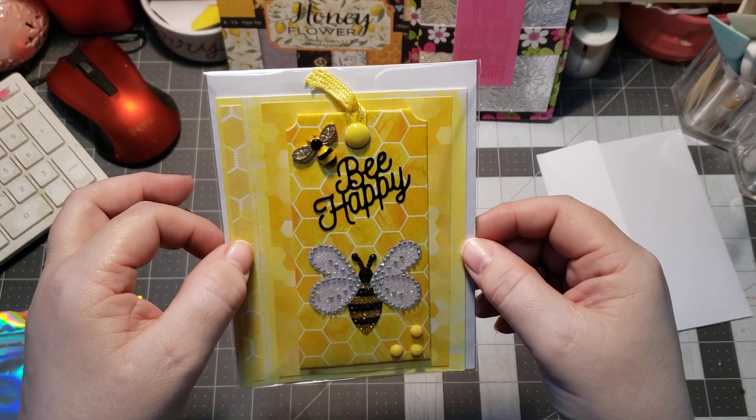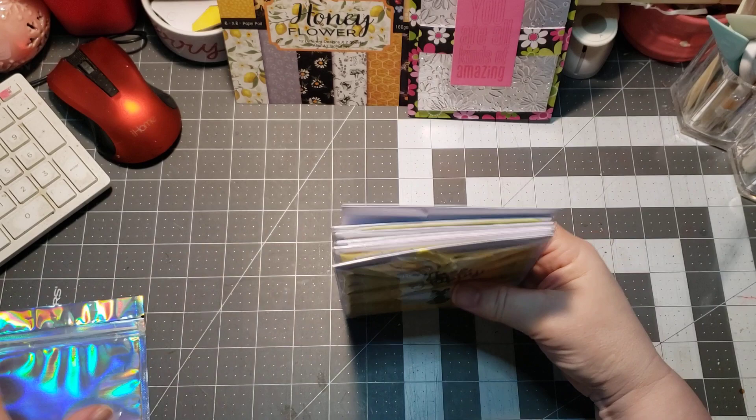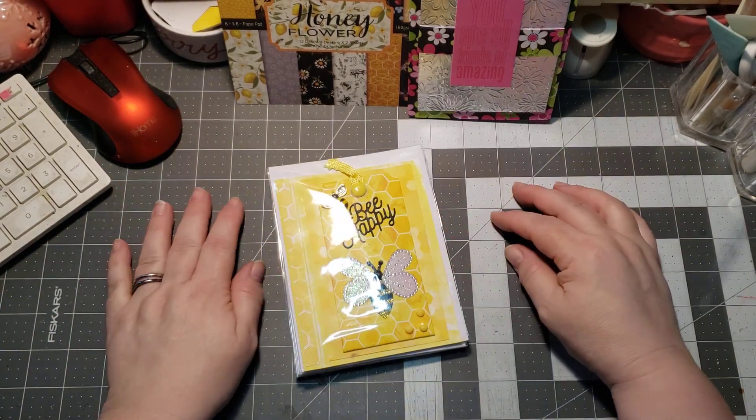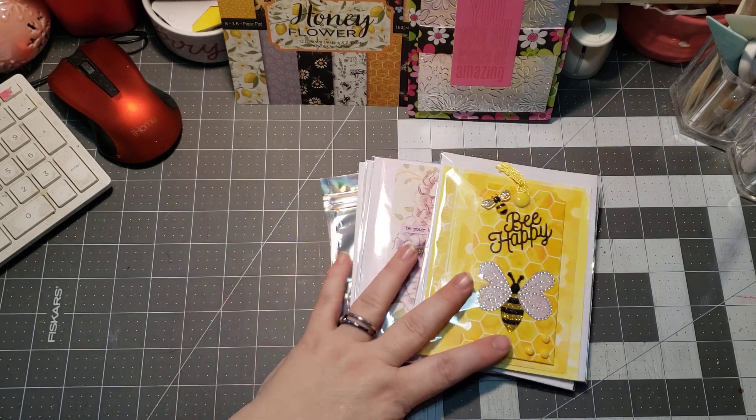That is so pretty, I really love that paper. Thank you so much, Annie, and for all that you do on your channel — please check her out. She's such a wonderful person. Thank you for watching. Have a great day and I will see you in the next video.